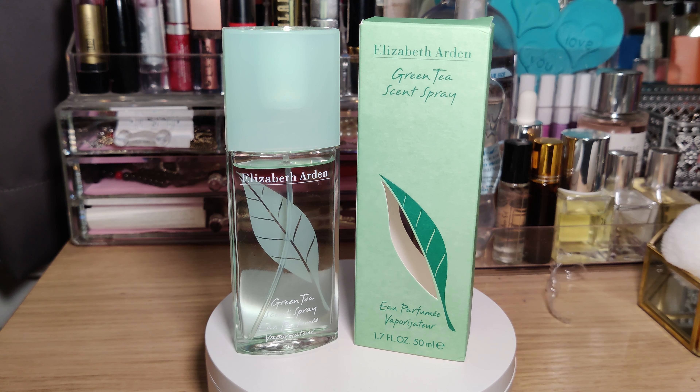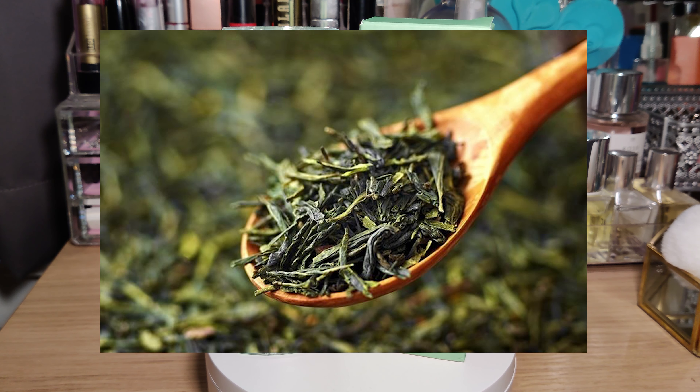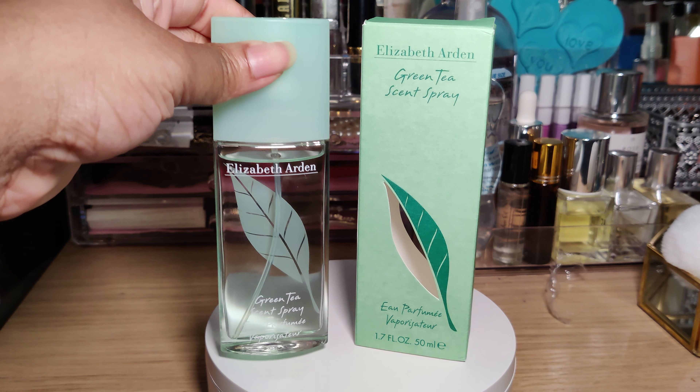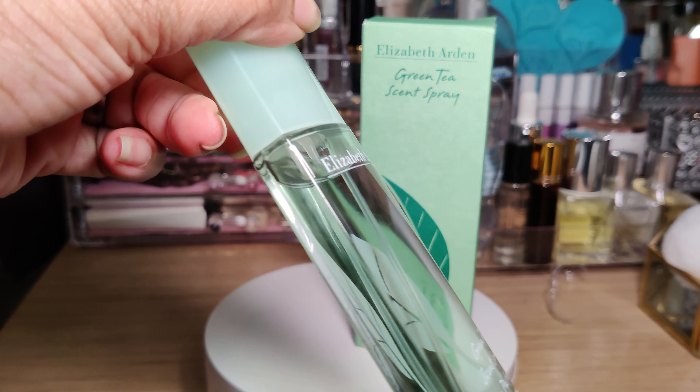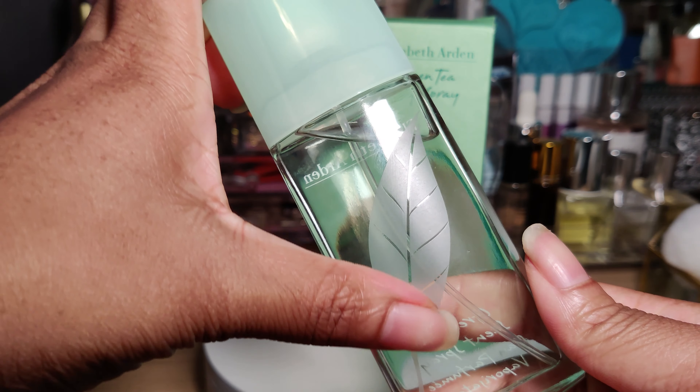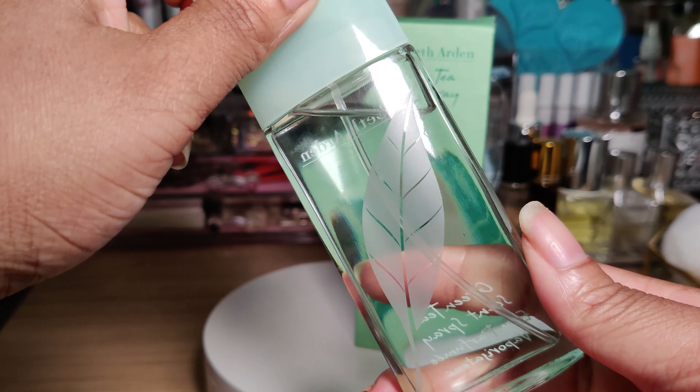It's a very crisp and clean scent — I love it. It is very reminiscent of dry tea leaves. The packaging you can see here is very simplistic, with a little embossed tea leaf in the back.